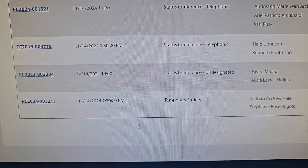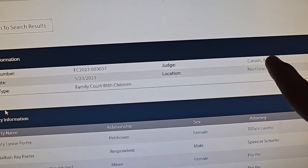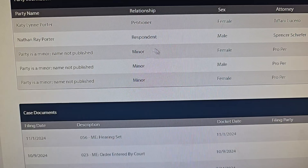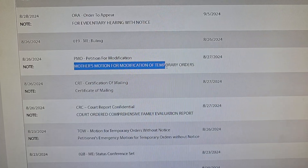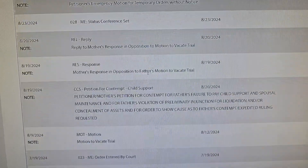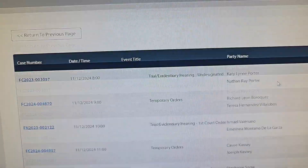You can click on one of the cases and it shows who the judge is. You can see who's getting divorced, the names, and what they're up to. You cannot see what's inside the PDF, but at least you can see who filed it, when, and the title of it.